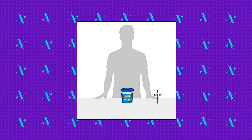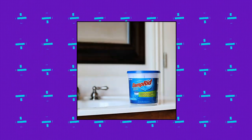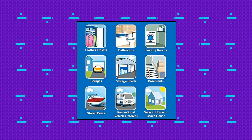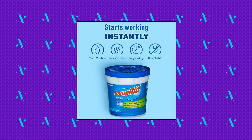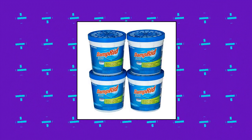Damp-Rid Refillable Moisture Absorber — Attracts and Traps Moisture. Damp-Rid Refillable Moisture Absorbers are convenient 10.5-ounce cups that attract and trap excess moisture out of the air. Eliminates damp, musty odors by absorbing excess moisture that creates damp, musty smells. Great for use in a bathroom, laundry room, kitchen, closet, home gym, and any space where excess moisture is an issue.